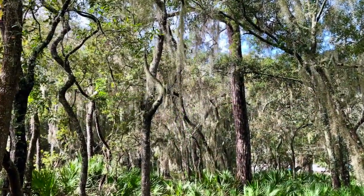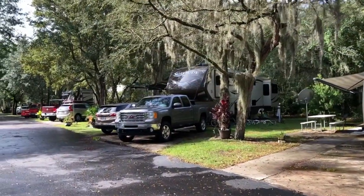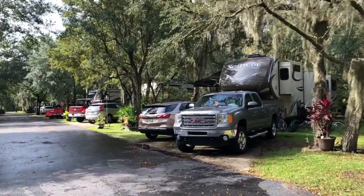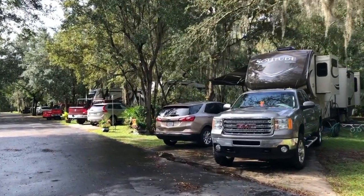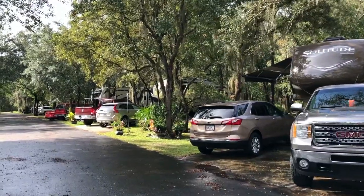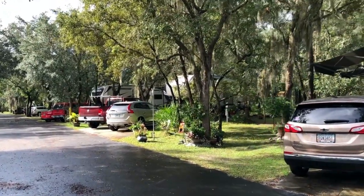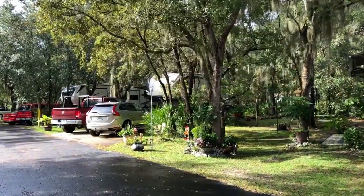This is along the back row of campers. As you can see, these are nice deep lots — there are sewage hookups, electric, and water at each lot. They can easily pull a Class A, like a 50-footer, into some of these. Everything is really nice and wooded.